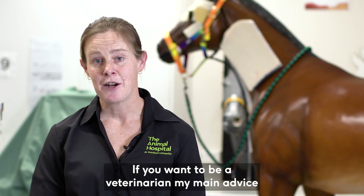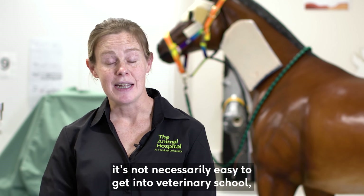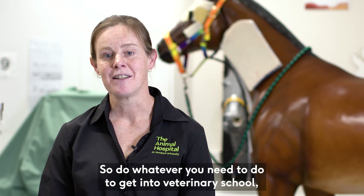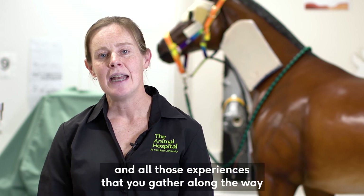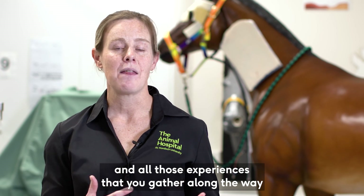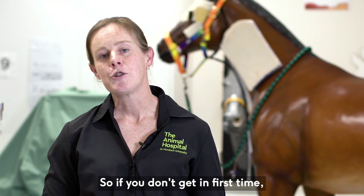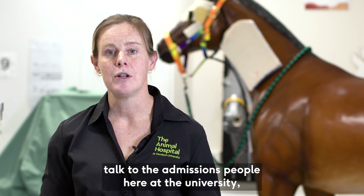If you want to be a veterinarian, my main advice is not to ever give up. It's not necessarily easy to get into veterinary school, but it's definitely worth it. Do whatever you need to do to get in — all those experiences you gather along the way will ultimately make you a better veterinarian. If you don't get in first time, talk to the admissions people here at the university.